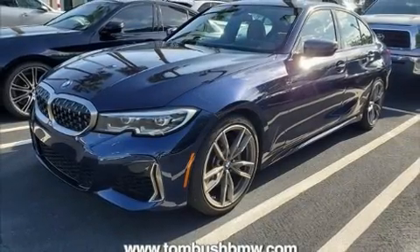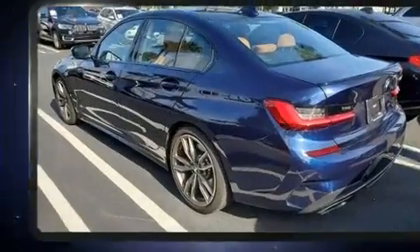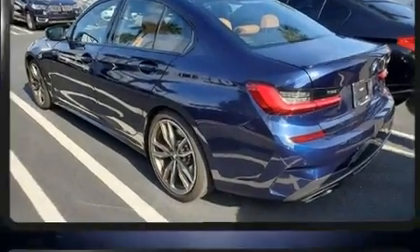Climb inside the 2020 BMW M340i. With less than 10,000 miles on the odometer, this four-door sedan prioritizes comfort, safety, and convenience.